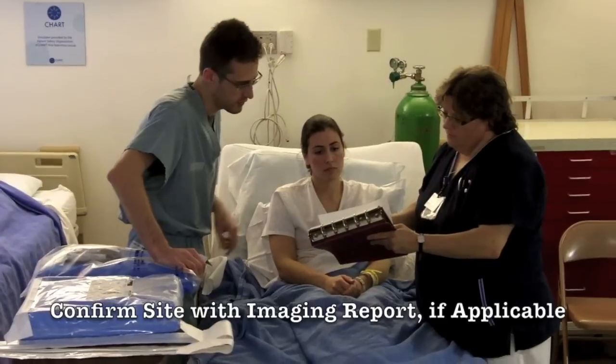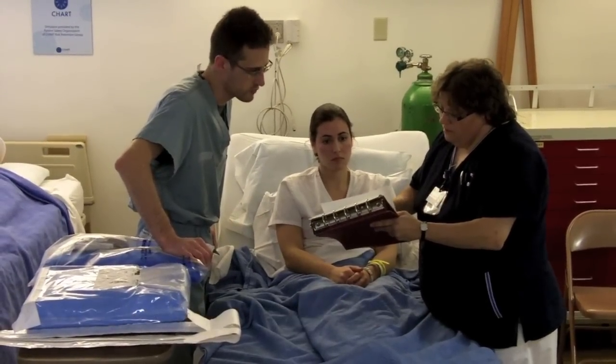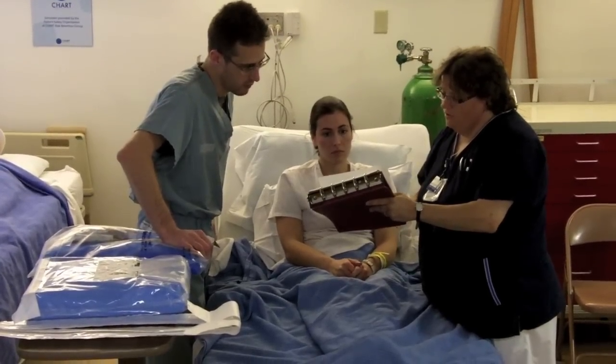Can we also look at the chest X-ray report and make sure that the right-sided pleural effusion is confirmed? This is the chest X-ray report and it does say right-sided pleural effusion. Okay, perfect. Thank you.